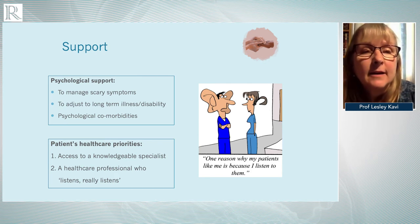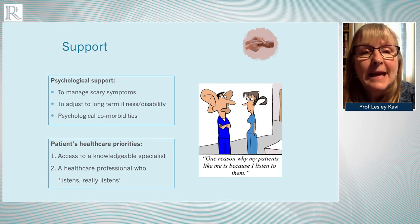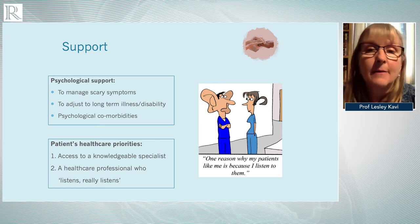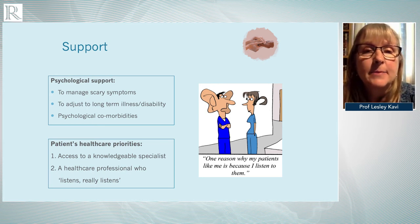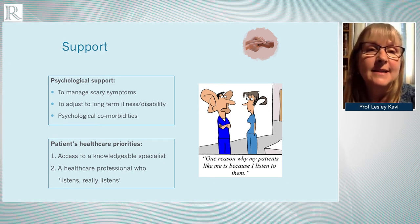Regarding psychological support, patients experience very frightening symptoms like palpitations, chest pain, and syncope. They may have to adjust from being very fit and well to suddenly becoming quite unwell with a long-term disability. Some do have psychological comorbidities such as non-haemodynamic or psychogenic syncope, anxiety, and depression. Suggesting psychological support to patients who've spent years being told it's all in their head can be very challenging, so it's important to explain the rationale behind that recommendation.